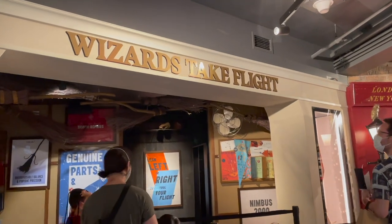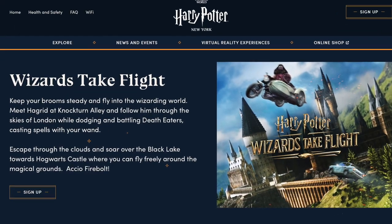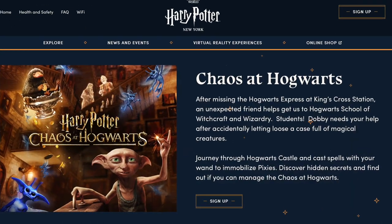Wizards Take Flight will be one of two virtual reality experiences coming soon to this store, so make sure you check out the website to be updated on when you can get tickets.